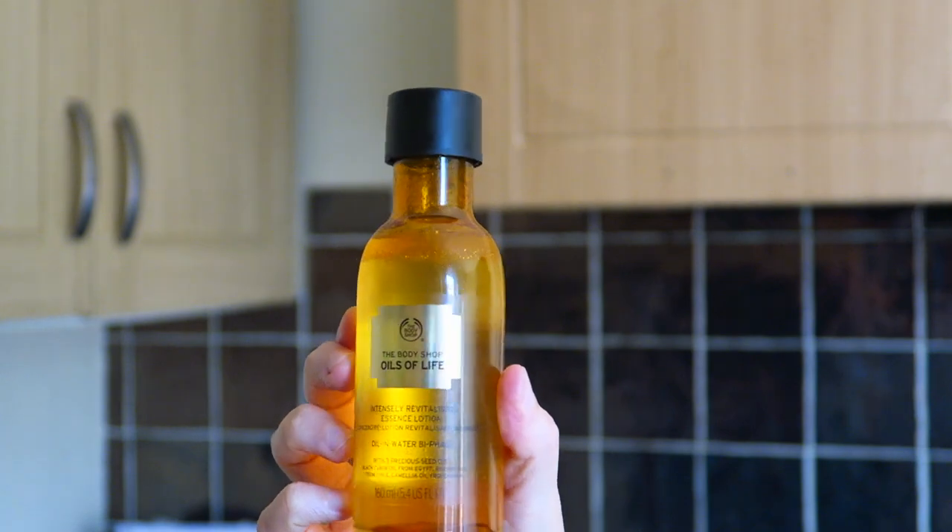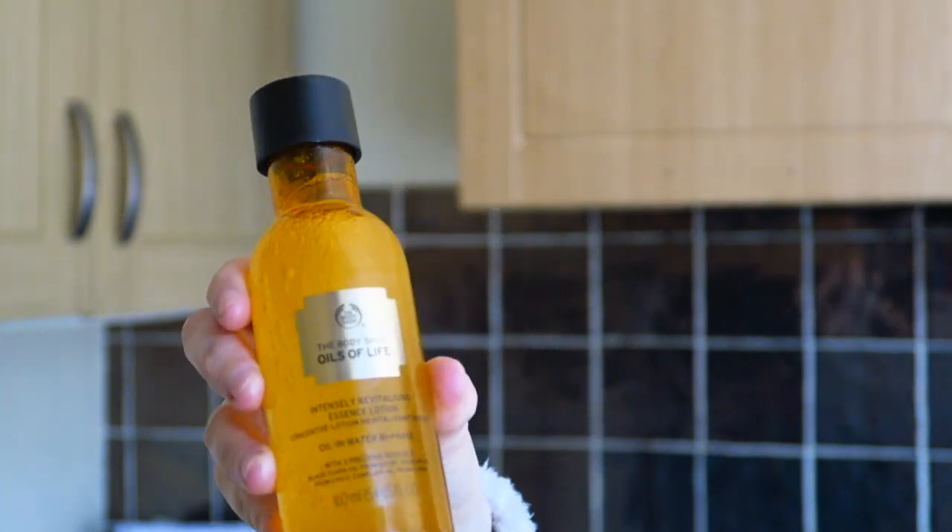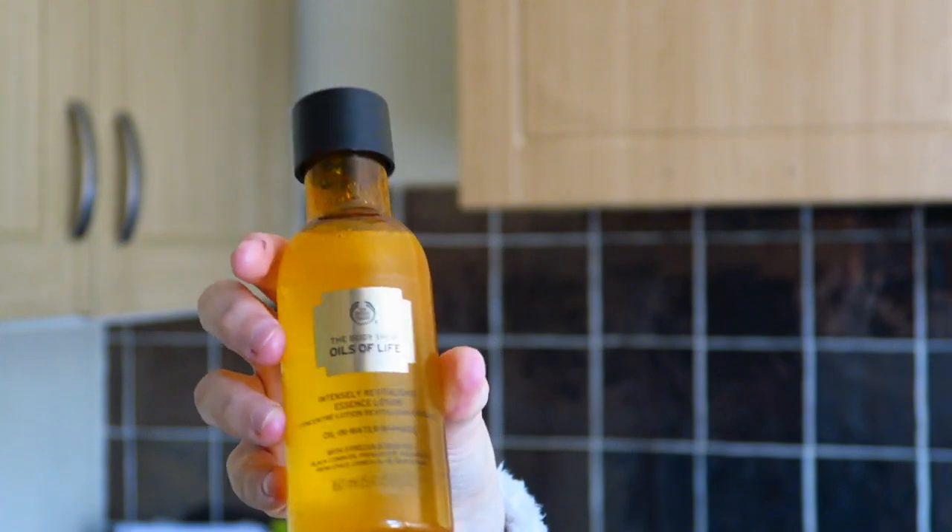Next is something I haven't bought before — the Oils of Life Intensely Revitalizing Essence Lotion. I have two essence lotions already: the Drops of Youth essence lotion, which is amazing and very hydrating, and a firming lotion which is more targeted at fine lines for people 30 and older. I got the firming one for free when I was doing Body Shop. I wanted to try a new one, and since I'm into glowy products — things that make my skin soft, moisturized, and glowy — this oils range appealed to me.